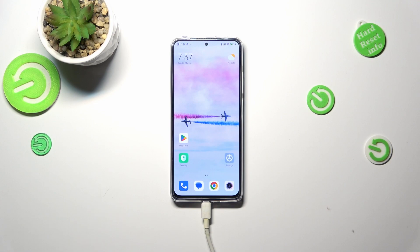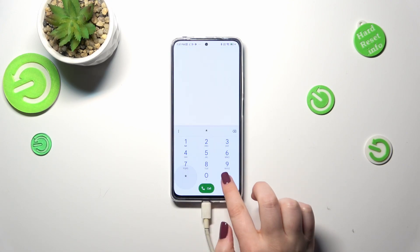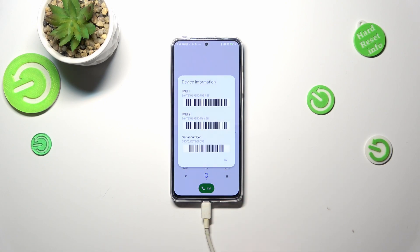Let's start with the code. Let's open the dialer, as it is the place where we can enter it. The code is asterisk pound zero six pound — *#06# — and as you can see, by entering this code we are provided with both IMEI numbers of this device.